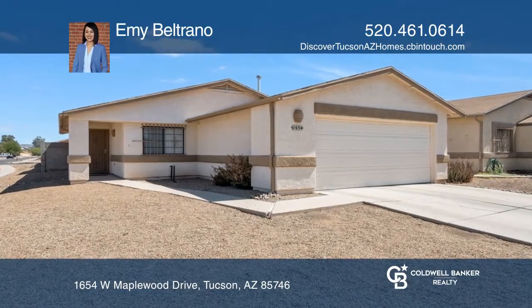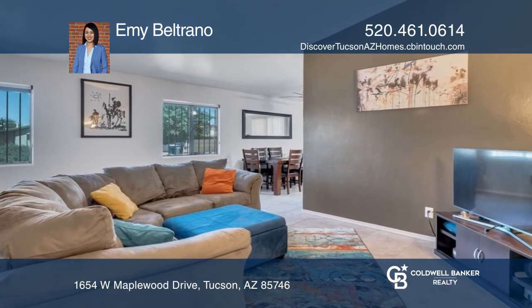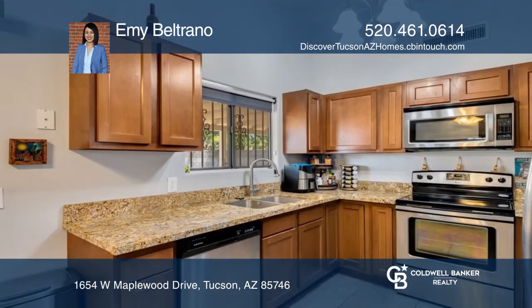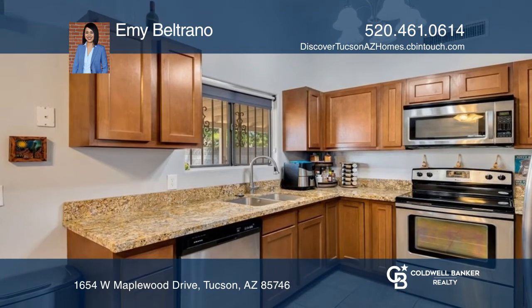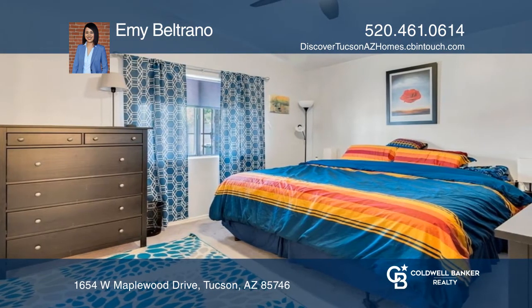This charming, well-maintained three-bedroom, two-bath home sold in 17 days. The spacious floor plan includes vaulted ceilings, granite countertops, and stainless steel appliances. There are pristine ceramic-tiled floors and carpet in the bedrooms.